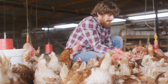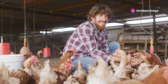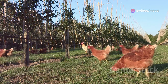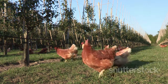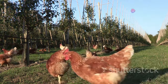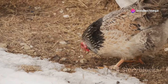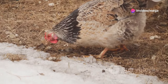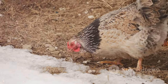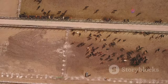Rotating your chickens to fresh pasture is crucial for their health and your land. By moving them regularly, you ensure they have access to fresh grass and insects, which are essential for their diet and well-being. Overgrazing can deplete the soil of nutrients and lead to parasite buildup — chickens staying in one area too long can strip the land bare and leave it susceptible to erosion.